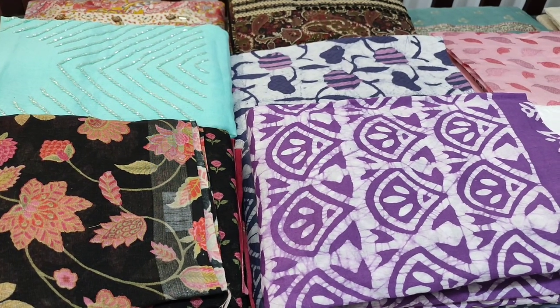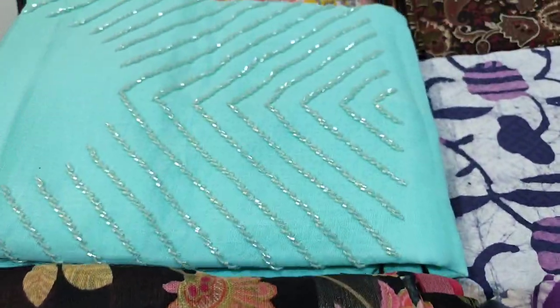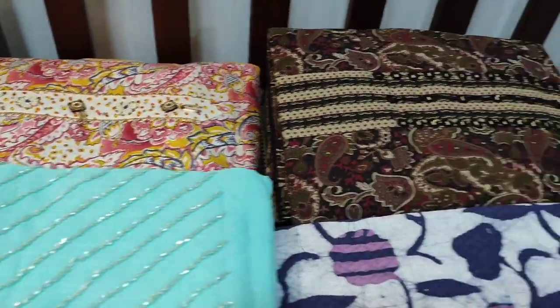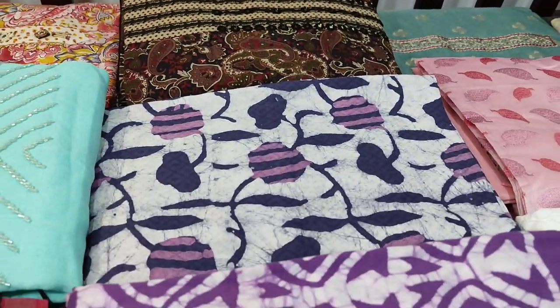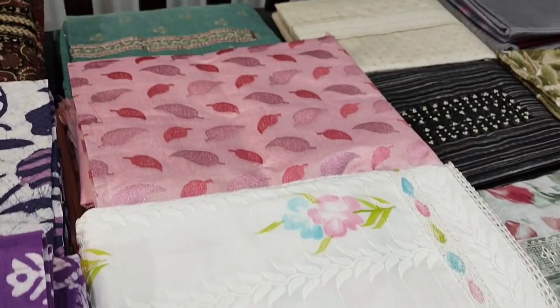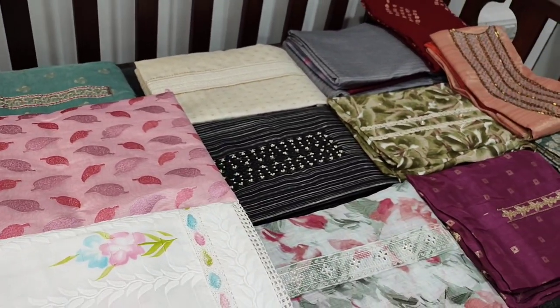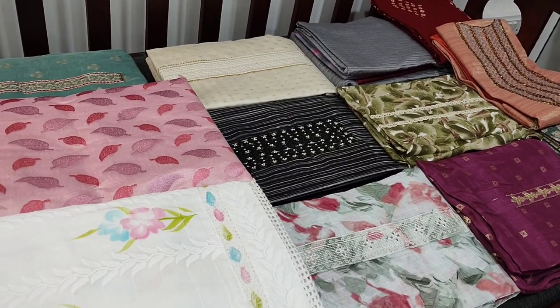Hello viewers, welcome to Neidel Online. Today we are going to see 18 designs in designer, regular and fancy dress materials, price ranging from 899 to 3799. All these products will be available on our website neidel.com from 12 noon onwards. You can place your order directly from our website and we do free shipping all over India.